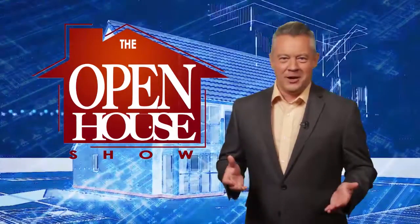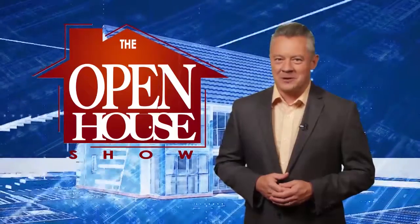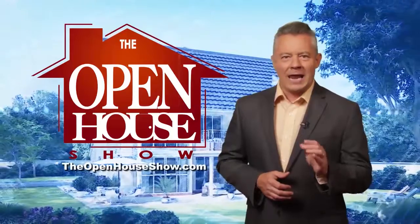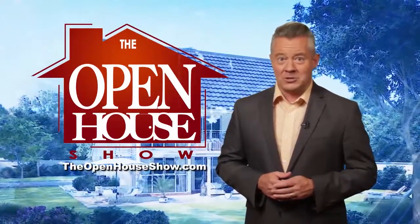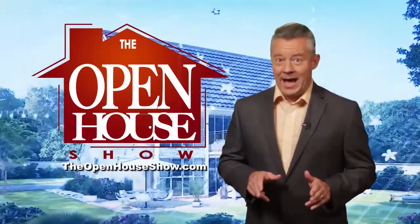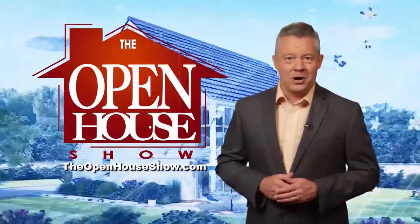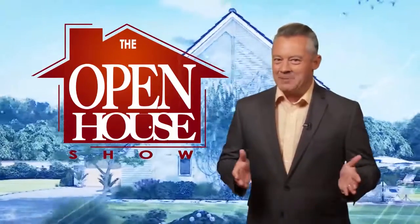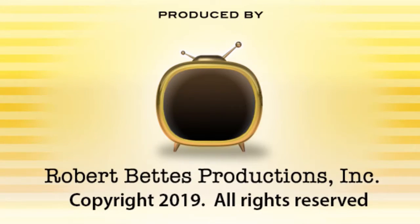We hope you enjoyed this episode of The Open House Show, and we'll see you again next week. Until then, check out our library of virtual open houses online right now at TheOpenHouseShow.com. Until next time, happy house hunting. Thanks for watching.